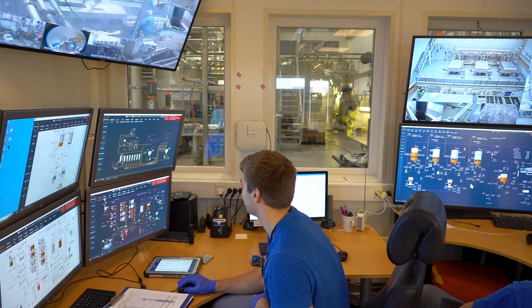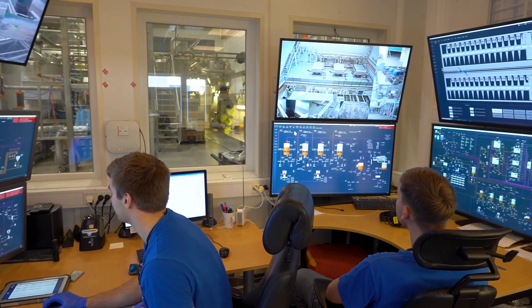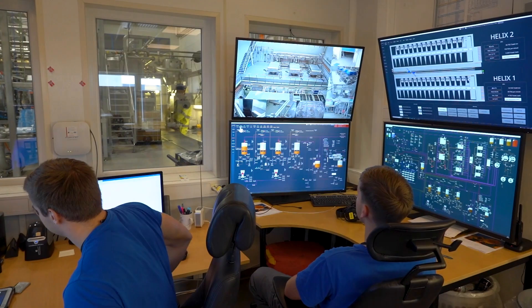I can teach them and show them. It's easy to train new people because of the layout. They can see step by step, and I can show them the parameters and how they should drive it. We have been using Ignition now for over 10 years.